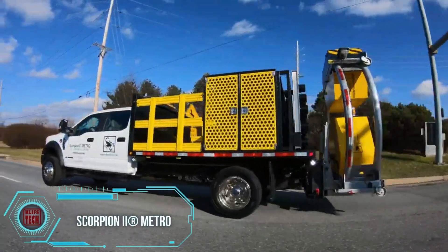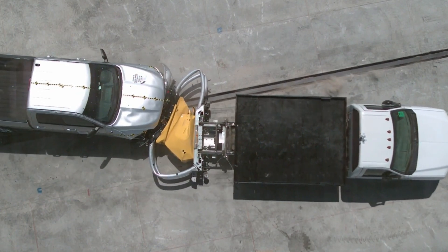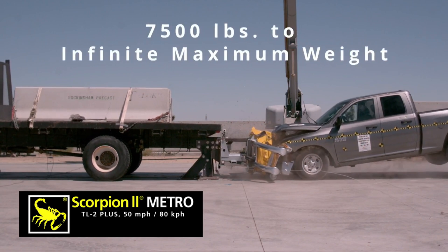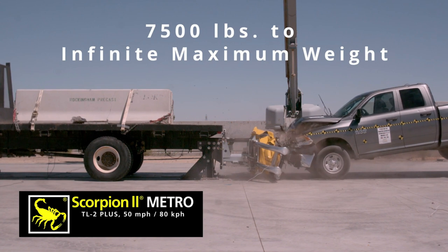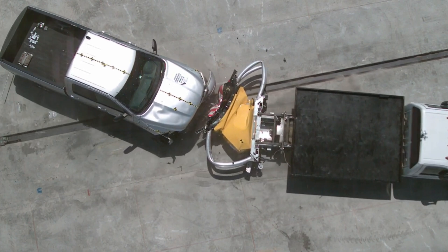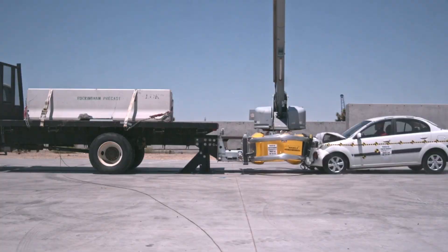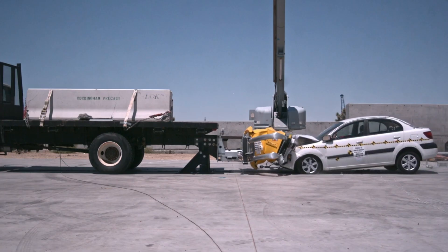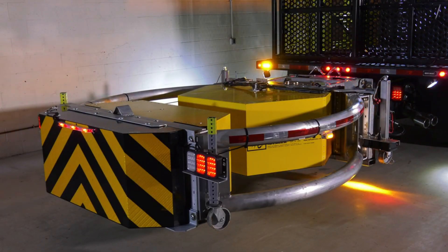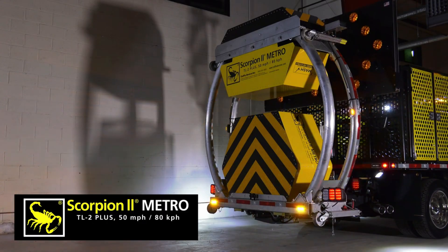The team behind Scorpion 2 is dedicated to enhancing road safety with their system, which is mounted on trucks, particularly those utilized by utility service providers. This innovative system, crafted to mitigate the damage resulting from accidents, operates by directing the approaching vehicle sideways in the event of a rear-end collision. Employing a core composed of multiple honeycombs, it efficiently absorbs a portion of the impact energy. Impressively, Scorpion 2 showcases its effectiveness at speeds of up to 80 kilometers per hour, and with a length of only 2.4 meters, it stands as the shortest model available in the market. Furthermore, the system is versatile enough to be applied to a Ford F-550.